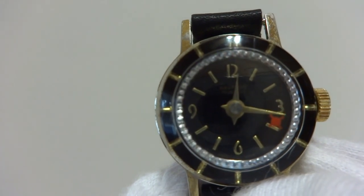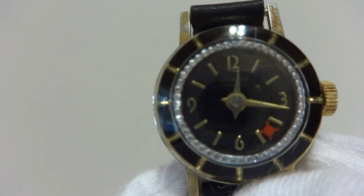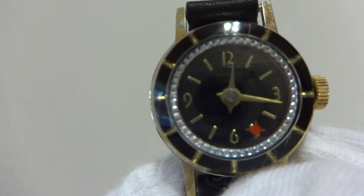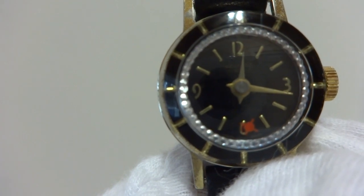it has a hypnotic effect which I think is really neat, and then there is a comet also on that ring, and that is the second hand.